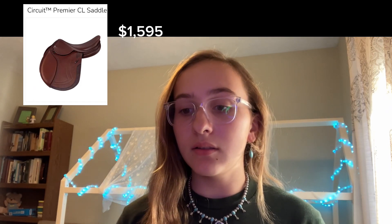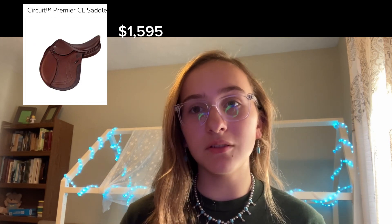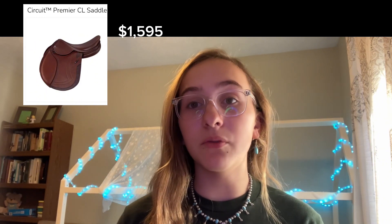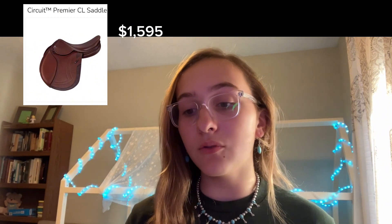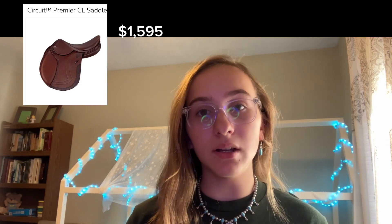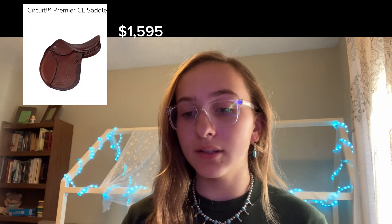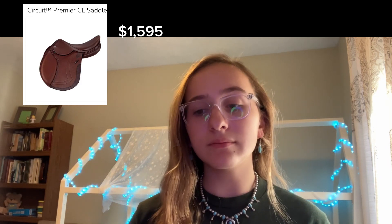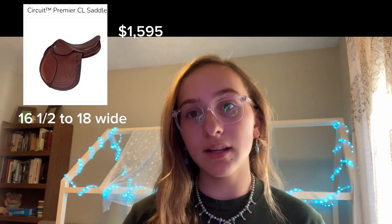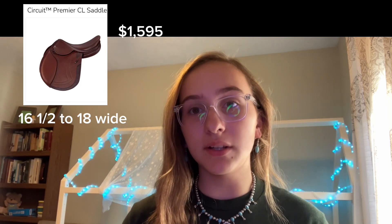For the different options and changes you can make to it, you can put a forward flap on it or just keep it standard. The only color available is this color here, and as far as sizing, it comes in at 16.5 to 18 wide, so in that range of sizing.